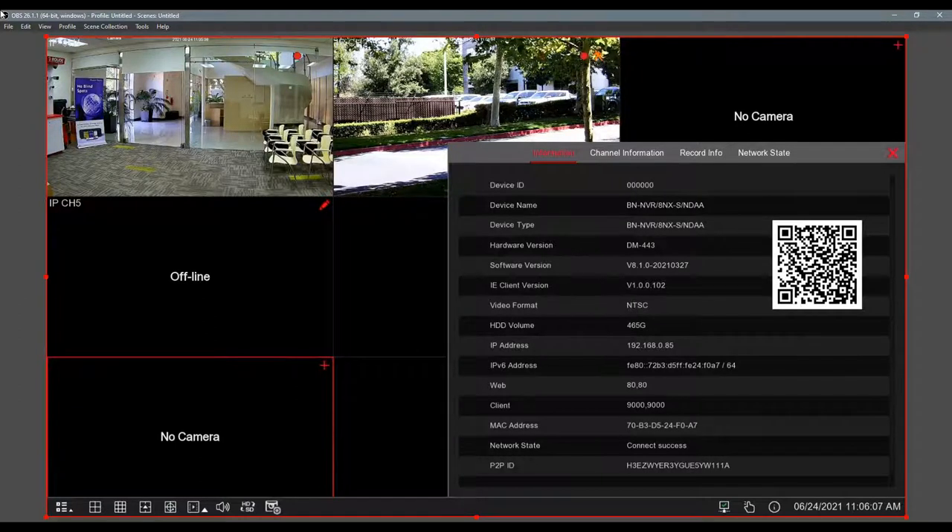Take note of the MAC address at the bottom. In instances where you need a password reset, the MAC address is very important — our techs can use it to get you a temporary password to get into the system. If a customer forgets their password, we can unlock it with the MAC address and serial number in just a few minutes.